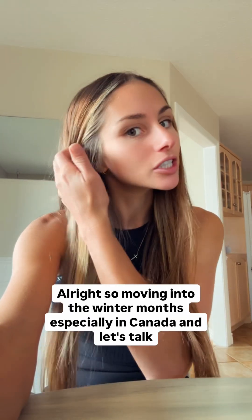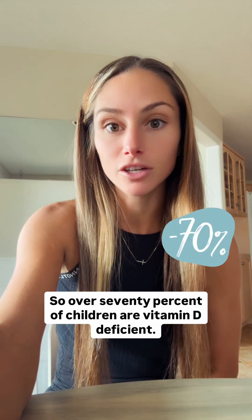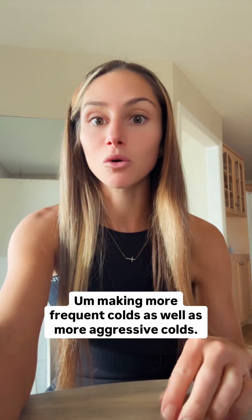Moving into the winter months, especially in Canada, let's talk about vitamin D deficiency. Over 70% of children are vitamin D deficient, making colds more frequent as well as more aggressive. Let's talk about what kinds of foods we can supplement with, as well as supplementation for children during the winter season.